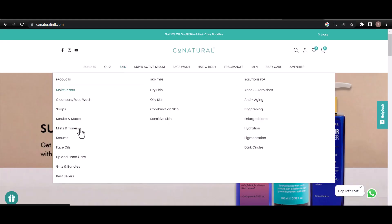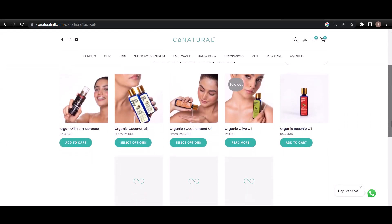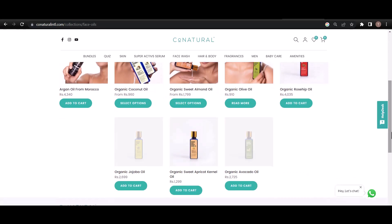Now let's discuss some of the best oils from the Cone Naturals range. These are: Rosehip Oil, Argan Oil, Jojoba Oil, Sweet Almond Oil, and Sweet Apricot Kernel Oil. Let's go over these oils one by one.